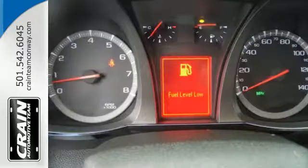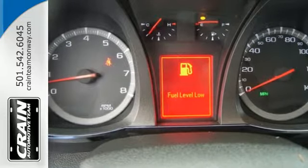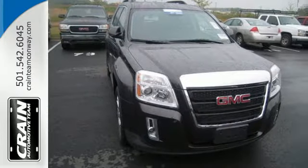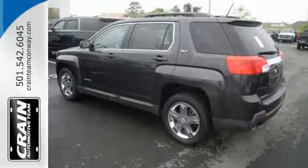The Terrain also has an interior space that won't leave you asking for more. It features steering wheel mounted audio controls, keyless entry and a CD player with an MP3 decoder.